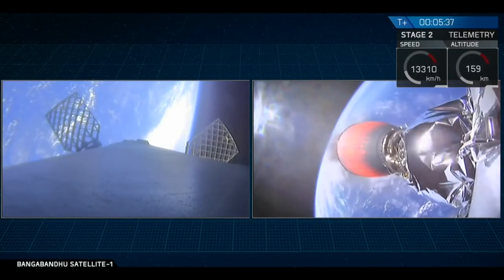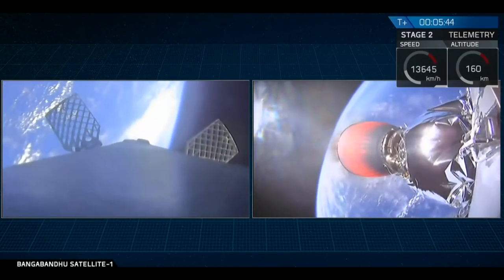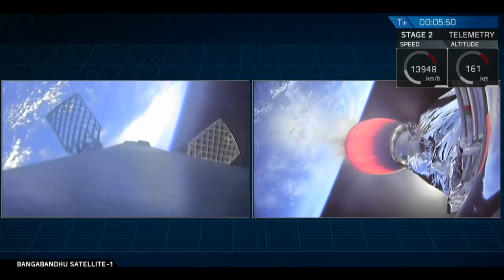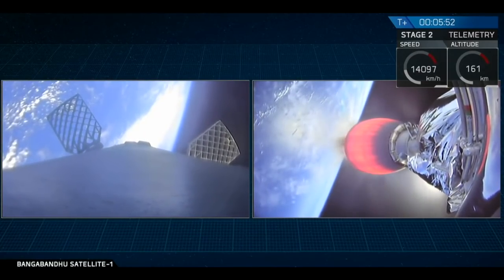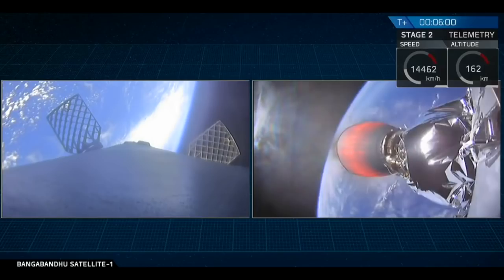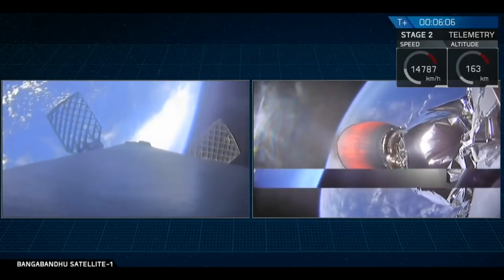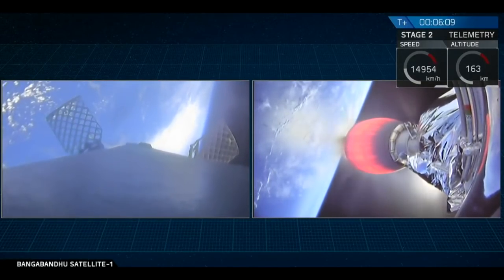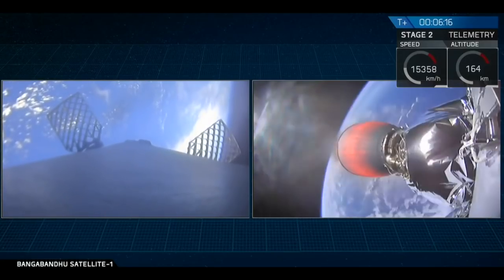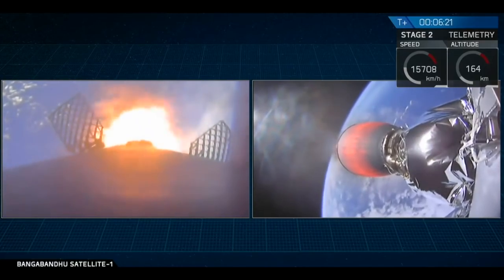The Falcon 9 first stage today is going to perform two burn maneuvers to get back down towards the drone ship. The first burn is going to be an entry burn, coming up in about 30 seconds. You'll be able to see that entry burn start on the left-hand side of your screen. There's the start of the entry burn.